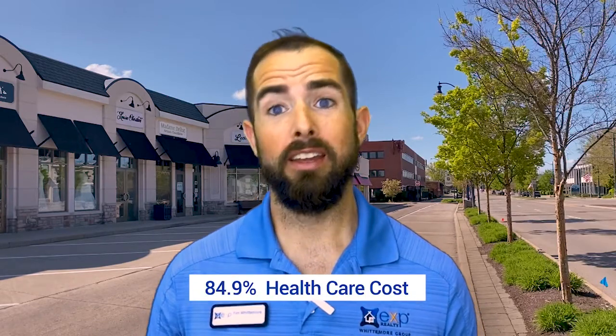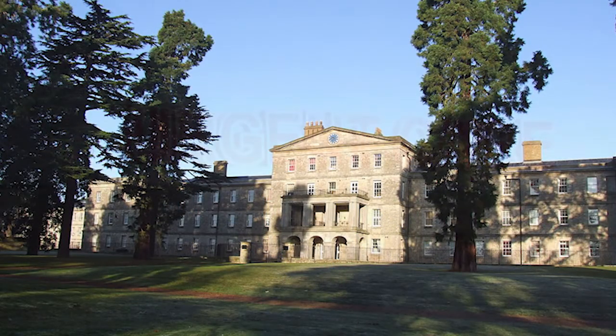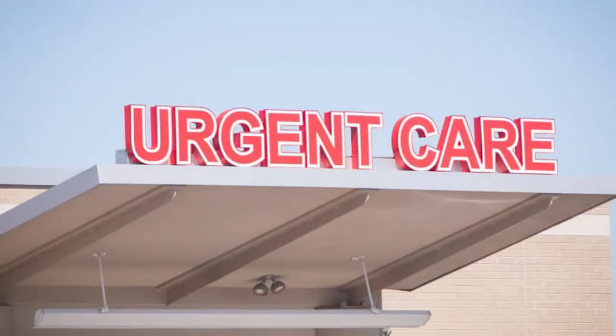As far as healthcare is concerned, it is actually only 84.9% of the national average, which is great. There are a lot of places to get healthcare — lots of urgent care centers, multiple hospitals around the area, and if you're looking to get an education in the medical field, there are plenty of places to do that as well.